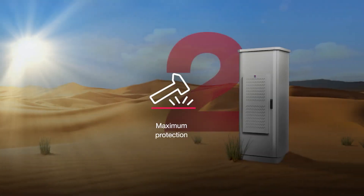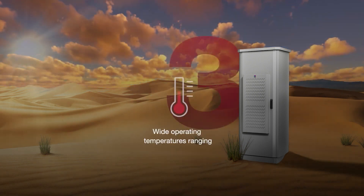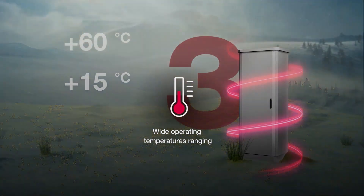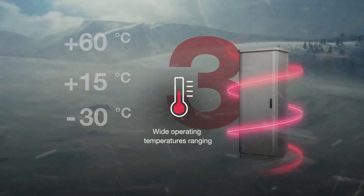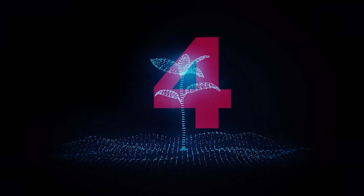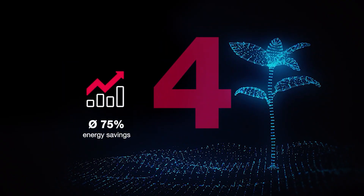Maximum protection for your equipment thanks to twin-walled enclosure construction and active climate control solutions. Wide operating temperatures ranging from plus 60 to minus 30 degrees Celsius. 75% energy savings due to the innovative and patented Blue E-Plus technology.